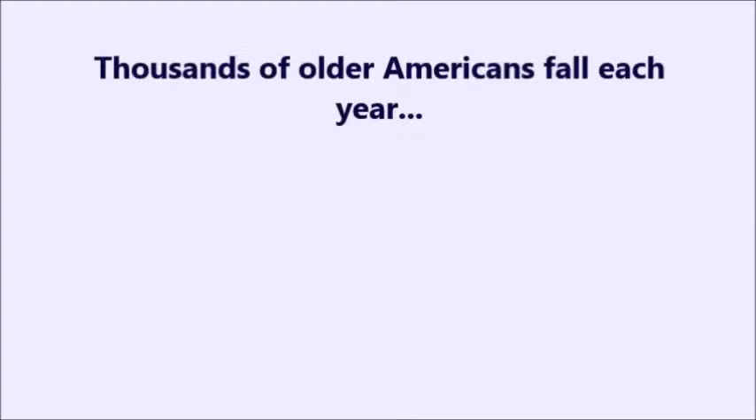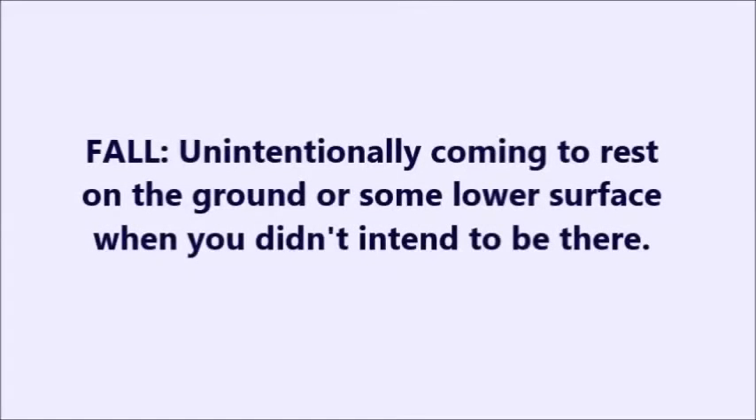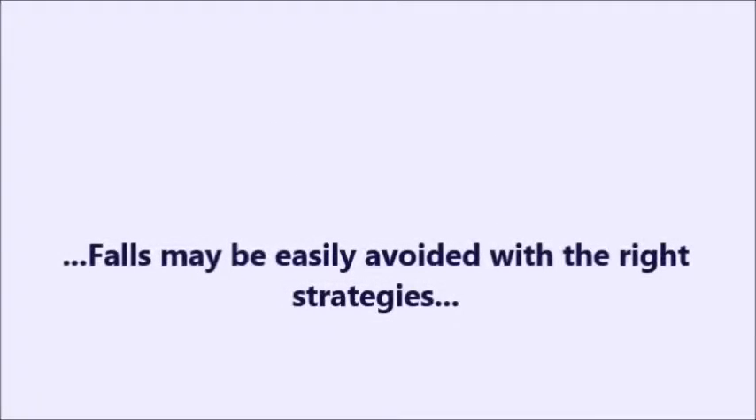Each year, thousands of older Americans fall at home. Many of them are seriously injured and some are even disabled. The North Carolina Falls Prevention Coalition defines a fall as unintentionally coming to rest on the ground or some lower surface when you did not intend to be there. Falls may be avoided by fixing commonly overlooked hazards or by maintaining a healthy and active lifestyle.